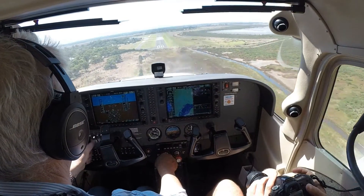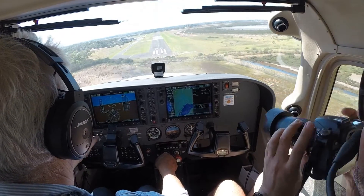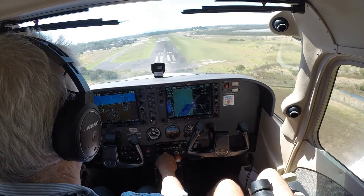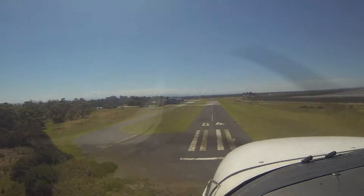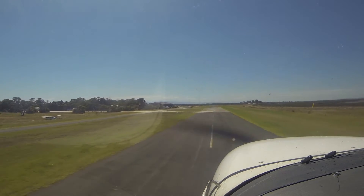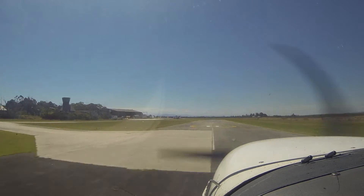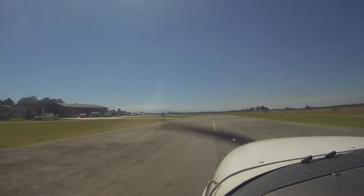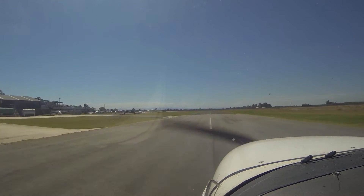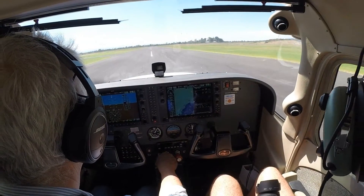Tiridin traffic, Glasser AAA is joining midfield downwind at 1300, runway 04, Tiridin. Beautiful, that was acceptable. I thought it was very good.